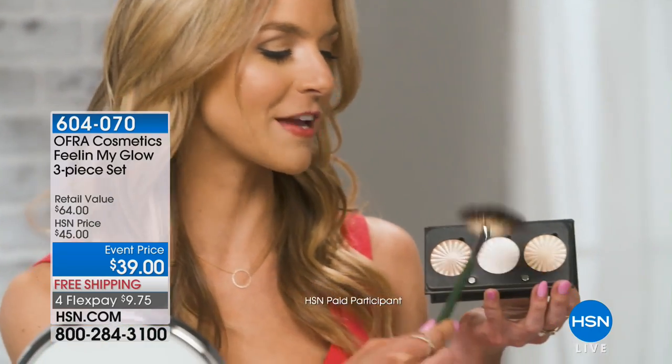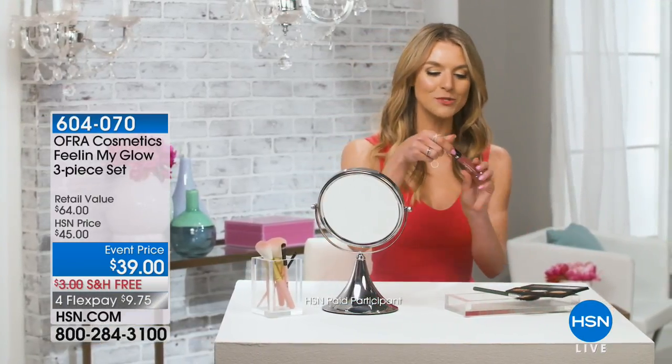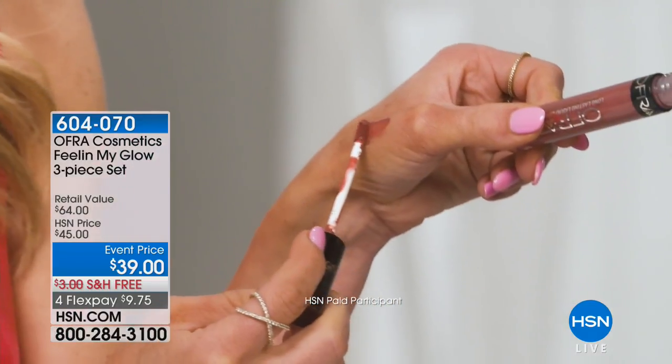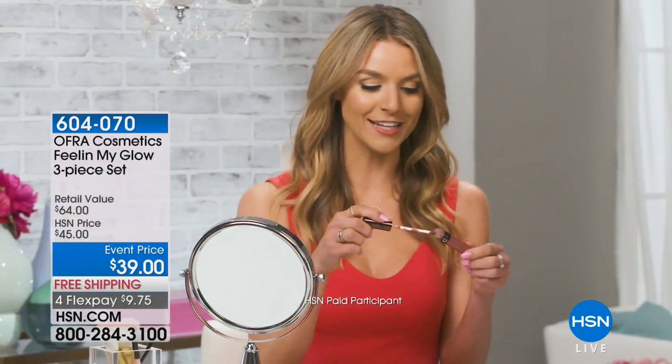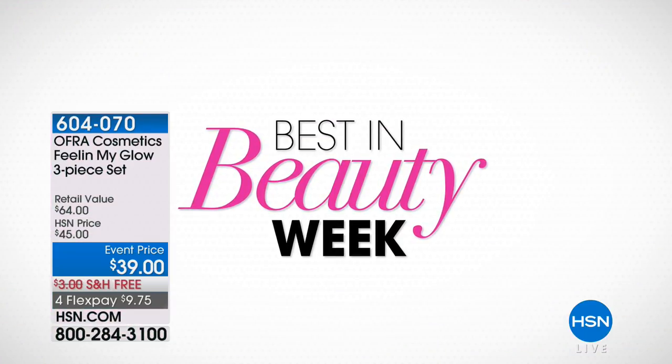You just dip into your favorite color, tap off the excess, and dust away on top of your cheekbone. To top off the whole look, it comes with a long-lasting liquid lipstick for that bold lip. This color is absolutely gorgeous, and the best part is that it doesn't dry out your lips. The Ofra Highlighter Palette is just what you need to glow anywhere, anytime. Make sure you don't waste any time because the daily deals always expire at midnight. For even more great deals, search Best in Beauty on hsn.com.